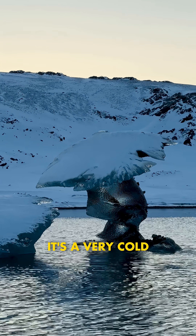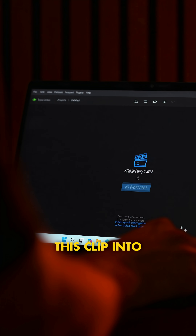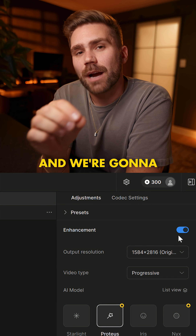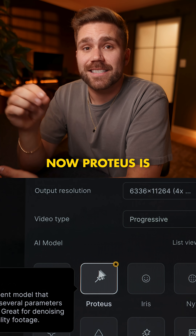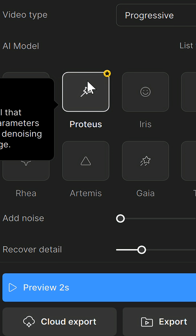Here is the clip — it's a very cold-looking mushroom, but it's definitely shot on a phone. Let's bring this clip into Topaz Video. We're gonna go down and click Enhance, and we're gonna keep Protis. Protis is actually the best AI model for upscaling. We're gonna go over here and select Progressive.